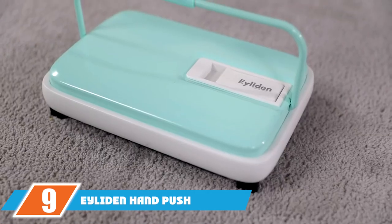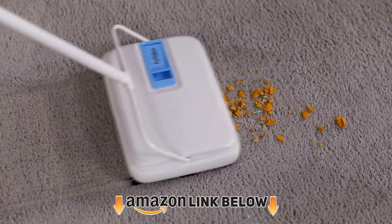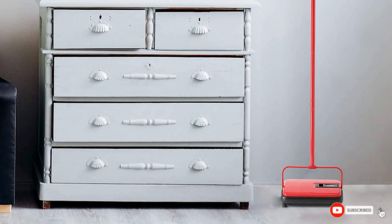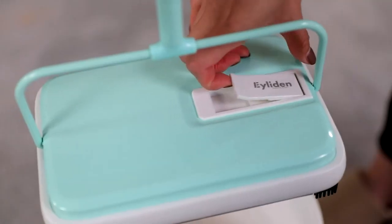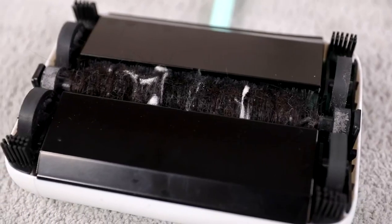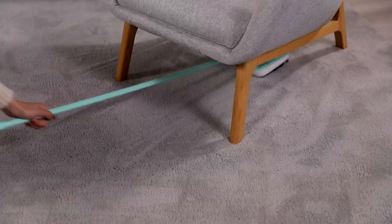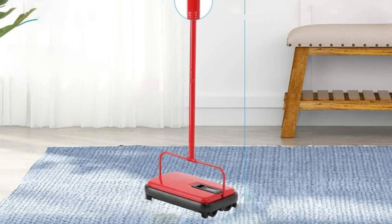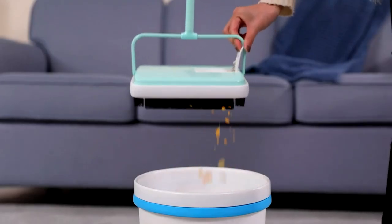Next at number nine, we have the Eyelight Hand Push Carpet Sweeper. Its red finish gives it an outstanding and stylish appearance, and as a sweeper it is more than capable of picking up small debris. It is versatile, with the ability to clean nutshells, pet hair, and waste paper. The entire unit is easy to assemble and disassemble, offers 100-degree free rotation flexibility, and includes easy sliding rollers to ensure a quick and quiet cleaning experience.